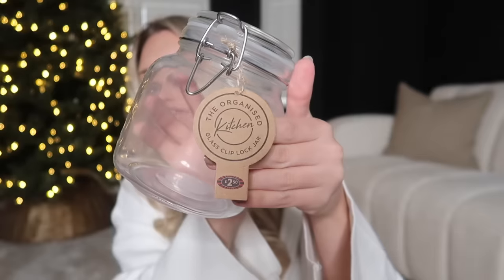Another DIY gift option I thought of: these jars at two pounds fifty. They make great simmer pot jars. You can buy several for all your friends and family and make your own DIY simmer pot by popping in dried apples, oranges, cinnamon sticks, and berries. A simmer pot fills your whole house with a really nice scent. You could also do little DIY labels with instructions so whoever you're gifting it to knows exactly what it is.